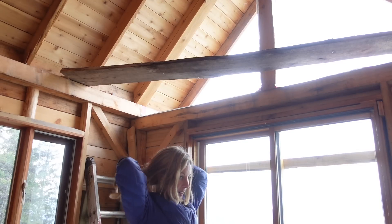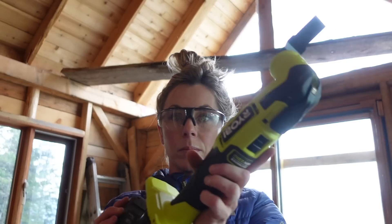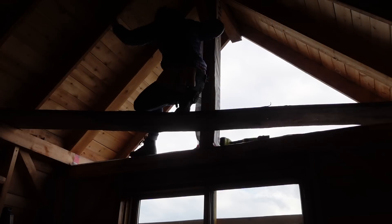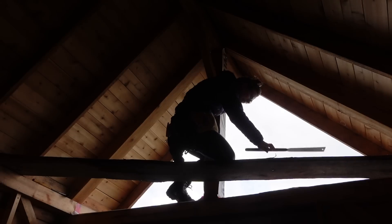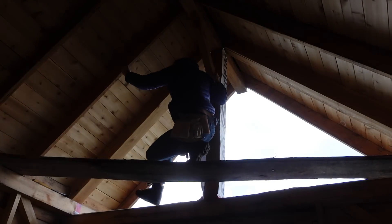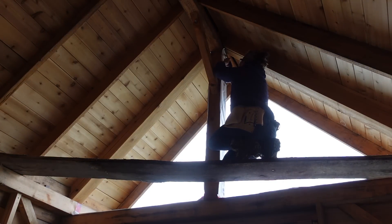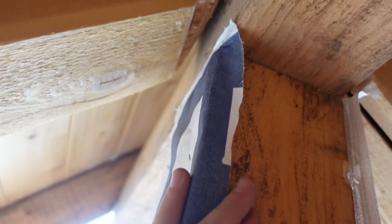I don't want to take my chainsaw up there — that's a little too dangerous, I feel like. It doesn't need to look pretty, I just need that little bit of space right here. I think that should do.